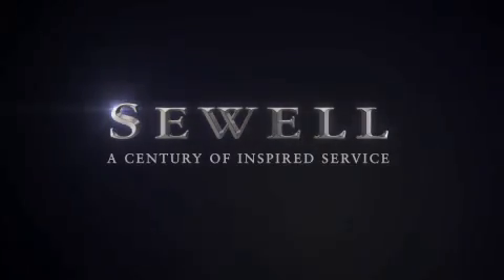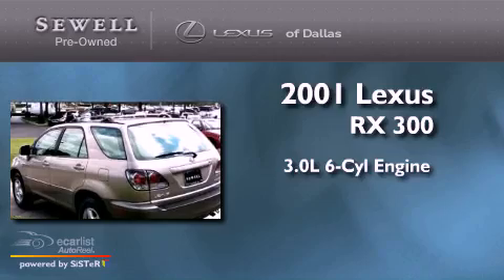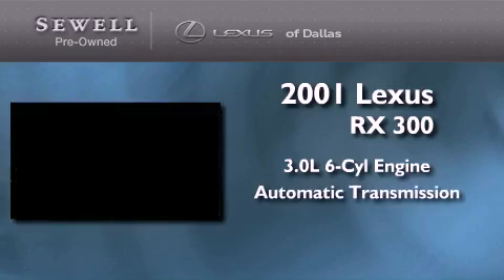Sewell, a century of inspired service. This is a 2001 Lexus RX 300. It features a 3.0 liter 6-cylinder engine and an automatic transmission.